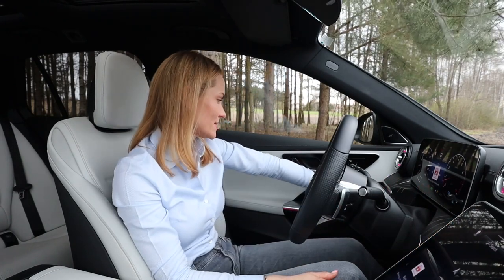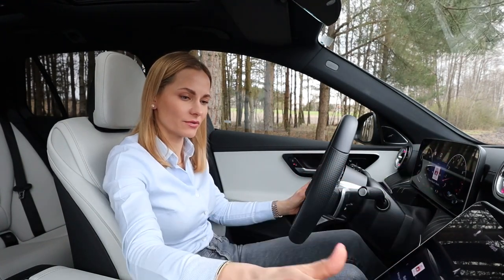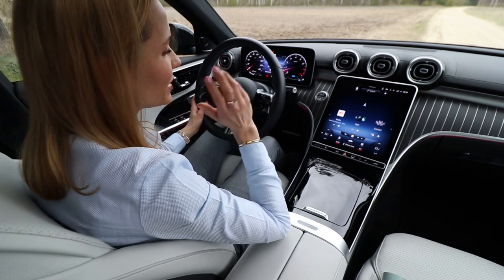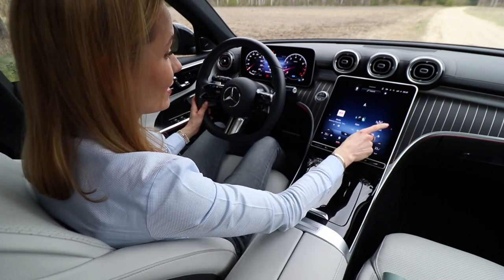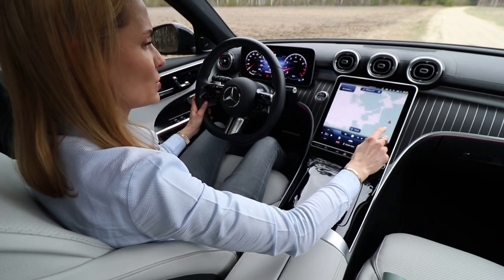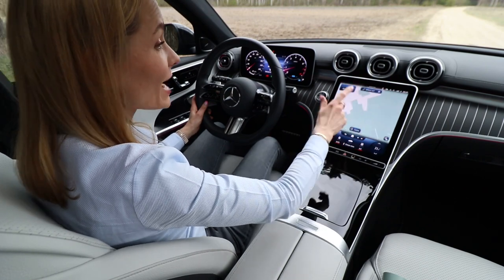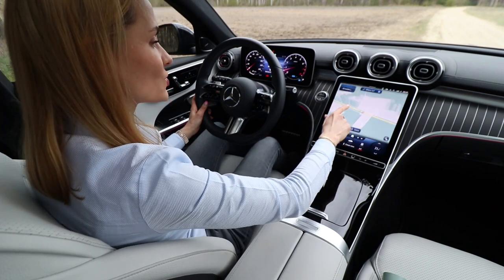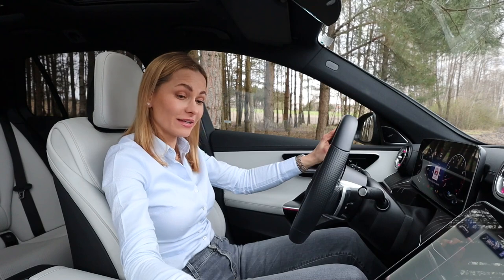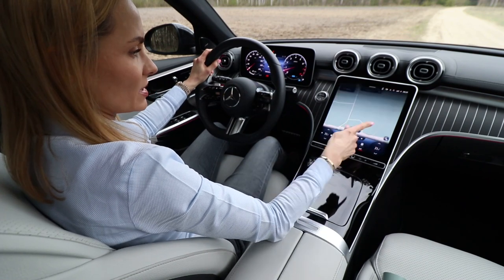There's the Burmester sound system, which costs extra — nothing in life is free. Moving on to the vertical screen: this is the MBUX system, and together with iDrive from BMW, it's one of the two best infotainment systems on the market. The screen quality is superb, the system is quick and simple, the graphics are beautiful. This screen is not just another gimmick — it actually works so well and makes your life better without being distracting.